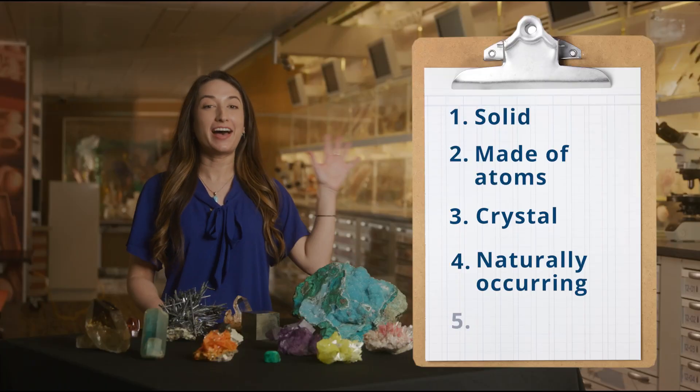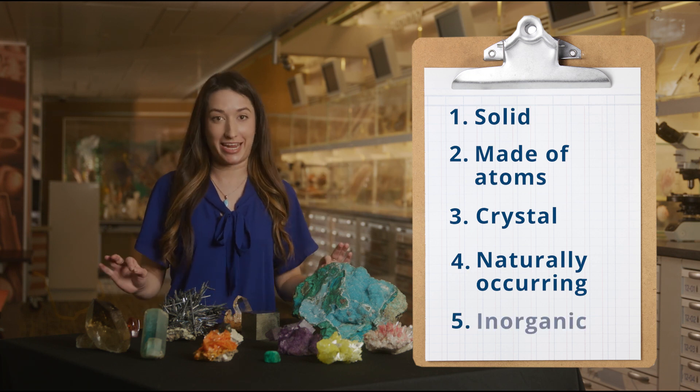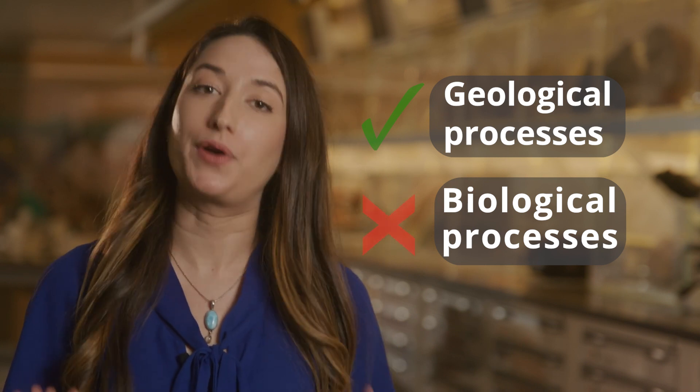Finally, number five on our checklist: minerals are inorganic, which means that they are formed by the Earth through geological processes. Minerals are not organic, which means that they are not formed by plants or animals.